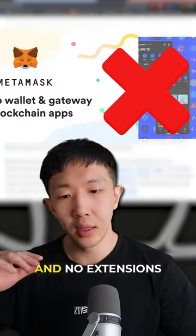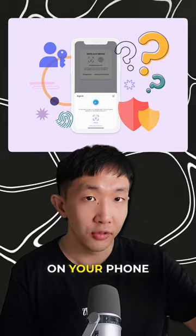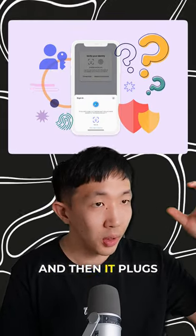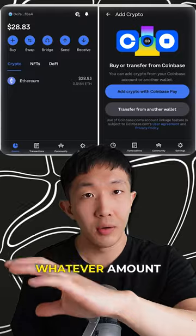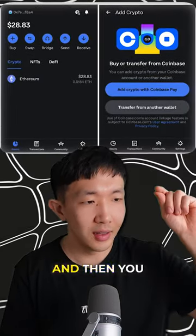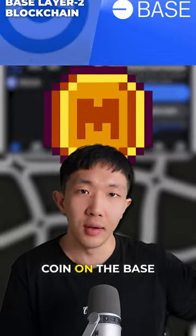You don't even need to have Coinbase wallet and no extensions like MetaMask. Instead, that passkey on your phone or your biometric login on your computer recognizes it and then it plugs into your Coinbase account. Whatever amount you have in your Coinbase account — say you have some Ethereum there — you scan your face and then you can go from your Coinbase balance, Ethereum, directly into a meme coin on the Base layer 2.